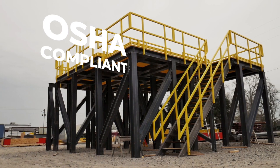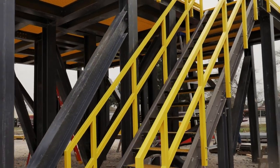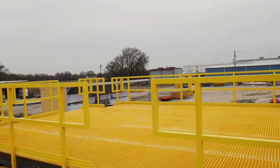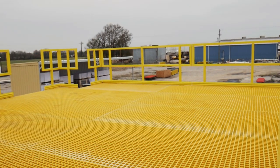From non-skid walking surfaces on our gratings to our OSHA-design stairs, handrails, and ladders, every aspect of the design is primarily focused on safety and keeping your operators safe while being efficient.